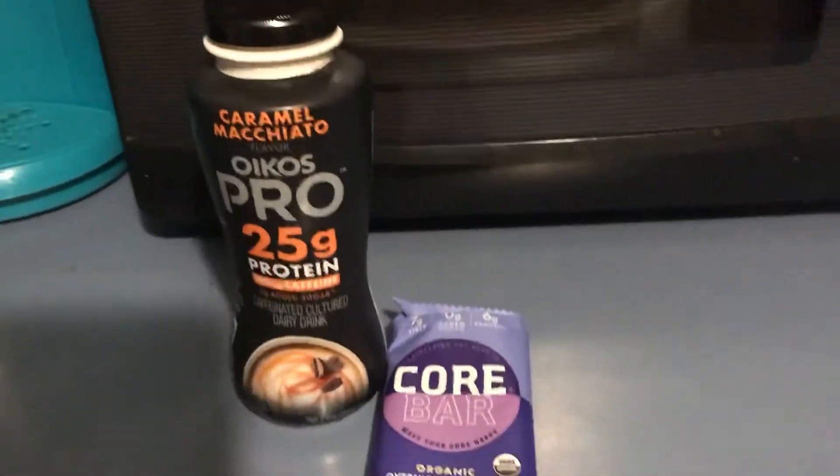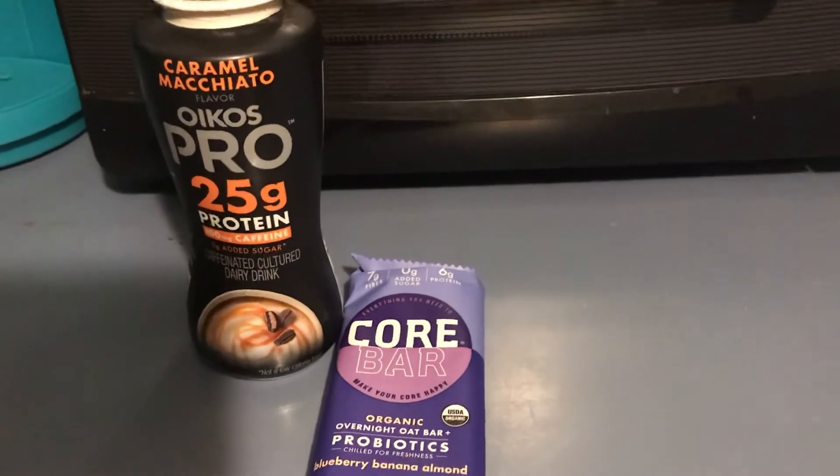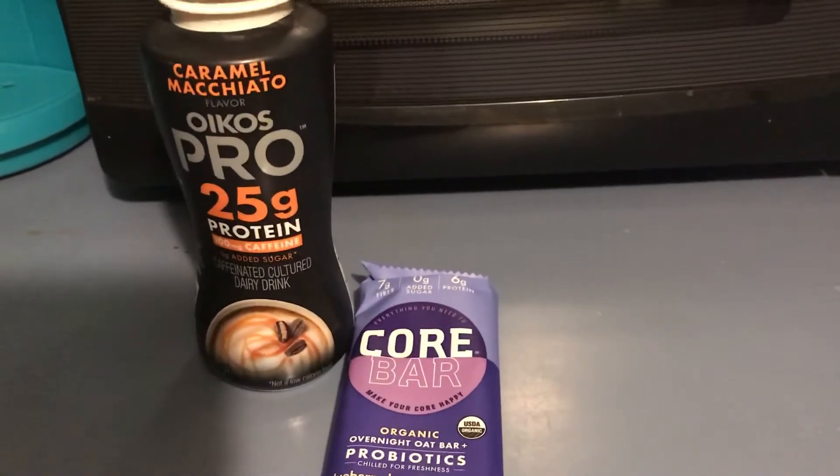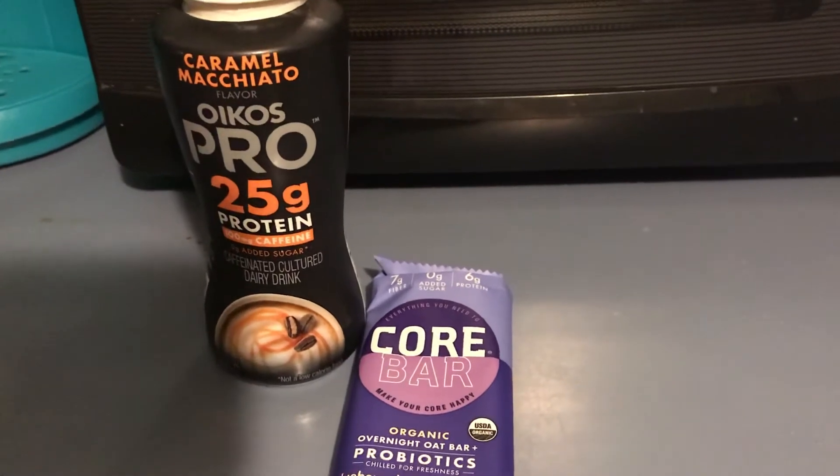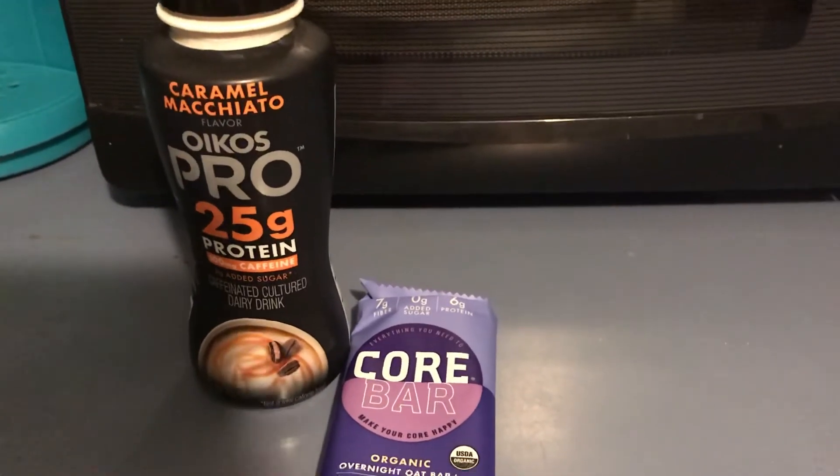Both freebies are from ibotta. If you don't know about ibotta, please click my link and join my team. You will get paid either $10 or $20 just for signing up when you submit your first receipt.